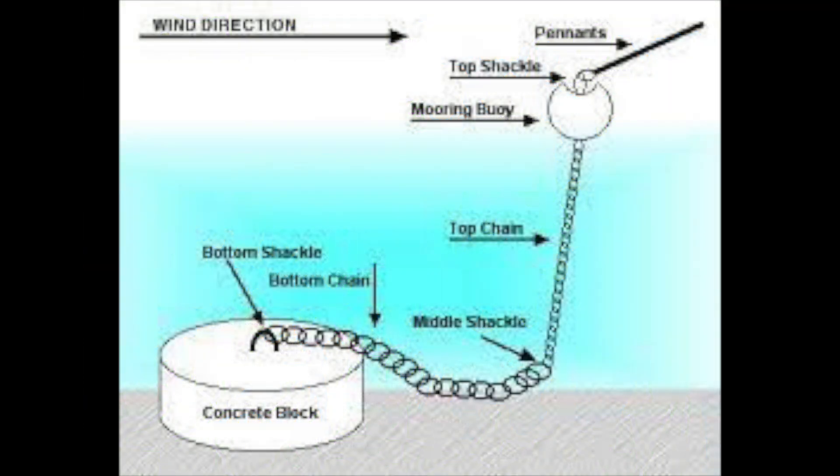When we bought LRA, the mooring tackle was included, but this is not always the case. The mooring tackle, as seen here, can be expensive to purchase and of course it needs to be professionally laid. There are also waiting lists for most moorings in Sydney, so we were lucky to be in the right place at the right time.